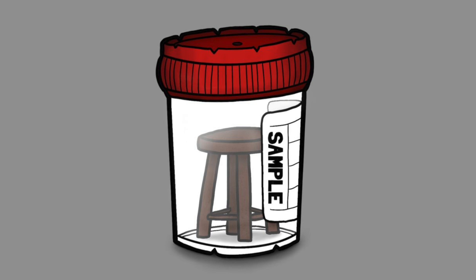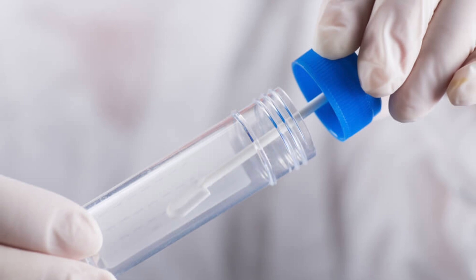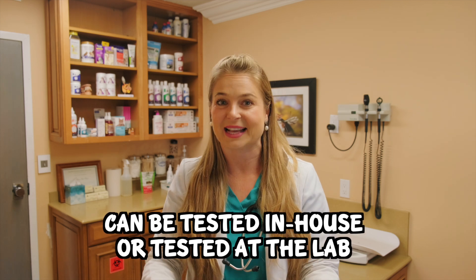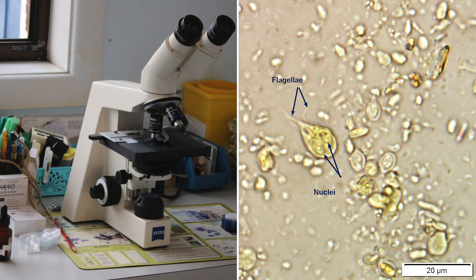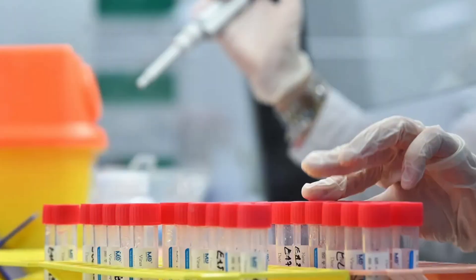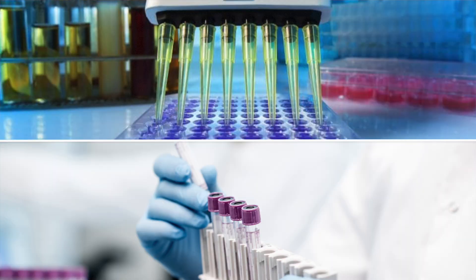To test for Giardia, you can either bring in a sample of your dog's poop or we could put a fecal loop up there and get a sample at the vet. We can check it in-house to look for swimming trophozoites or cysts, but mainly we send it out to the lab to do PCR testing to check for antigens, which is a more specific test. In-house fecal testing is cheaper since we can look under the microscope, but dogs shed cysts intermittently so we might not see it, which is why the PCR antigen test is more accurate in diagnosing Giardia.